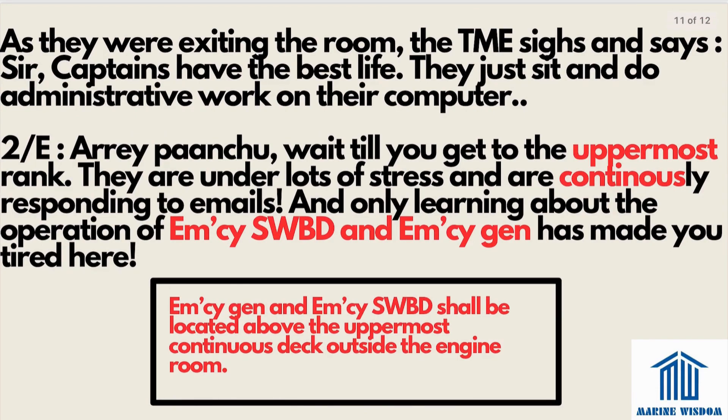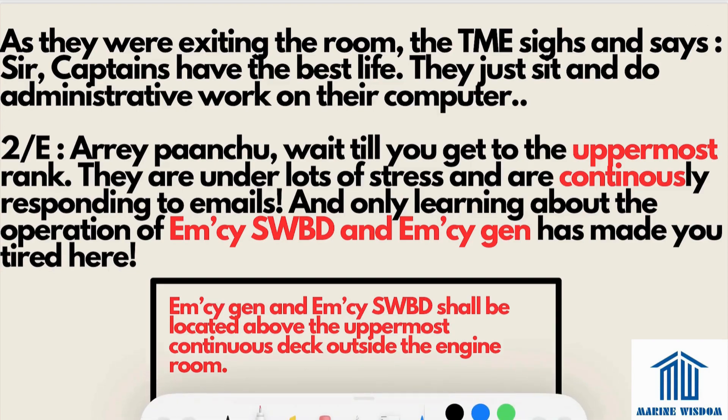As they were exiting the room, the trainee sighs and says captains have the best life — just doing administrative work on a computer. The second engineer replies, 'Wait till you get to the uppermost rank — they are under lots of stress and continuously responding to emails. And only learning about the emergency switchboard and emergency generator has made you tired here.' This gives us our next point: the emergency generator and emergency switchboard shall be located above the uppermost continuous deck, outside the engine room — because in an emergency, they must be outside the machinery space.